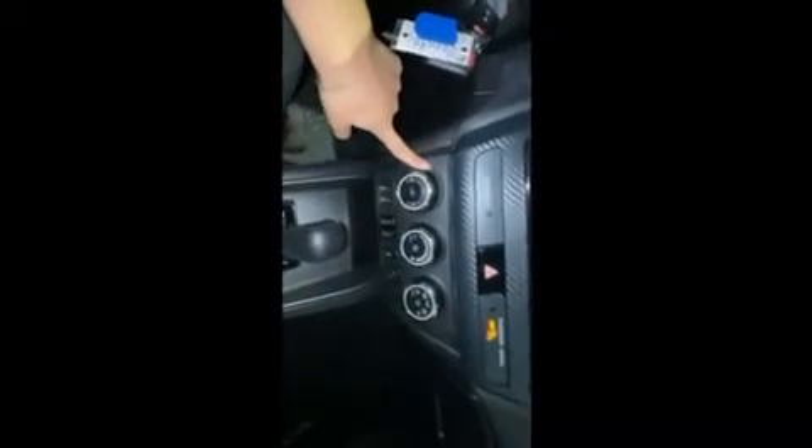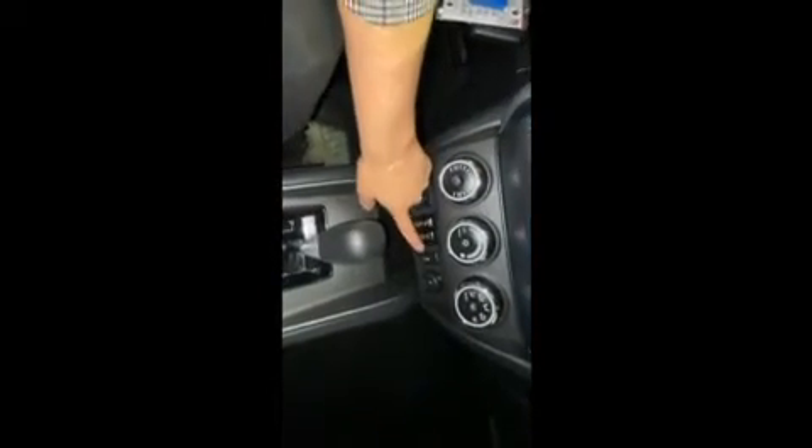Underneath here you also have your climate control settings. You do have standard heated seats for both the driver's side and passenger side, as well as traction control. And here's just a quick look at your cup holders and middle console.